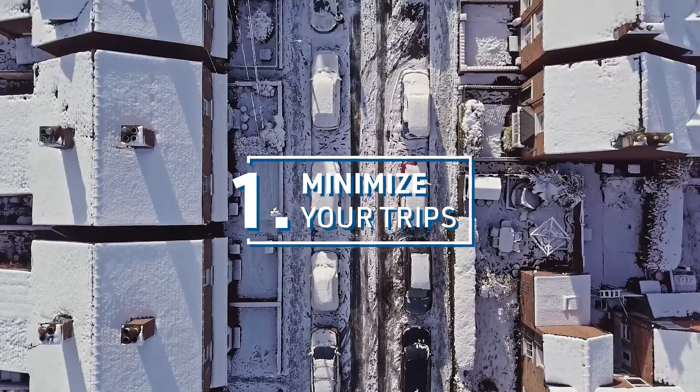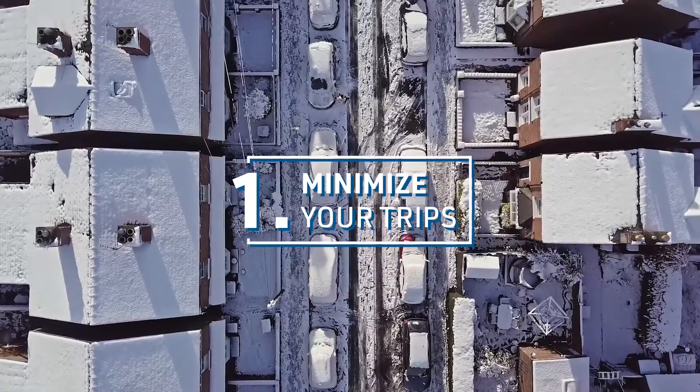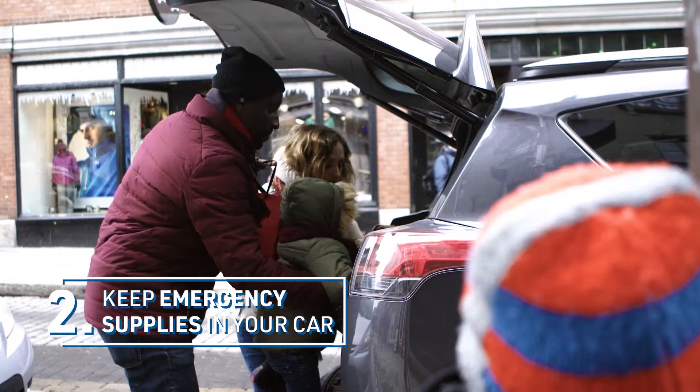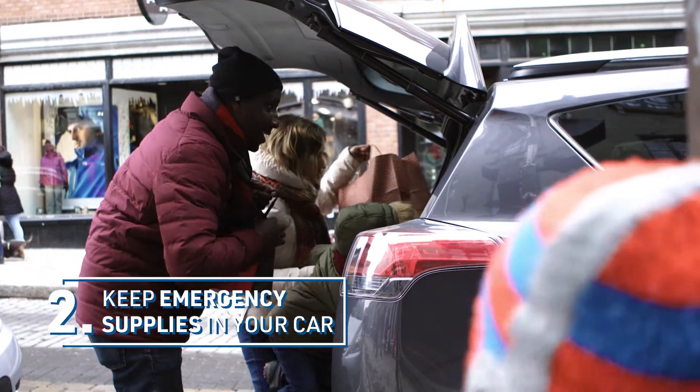Minimize your trips. Driving in snow is hazardous at all times. If you do have to drive, be ready in case something does happen. Fill your gas tank, pack some food, warm clothing, and boots.